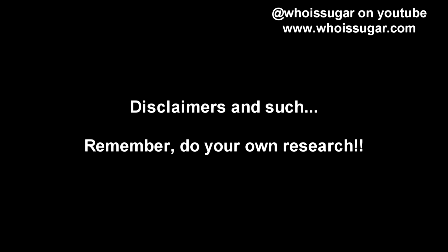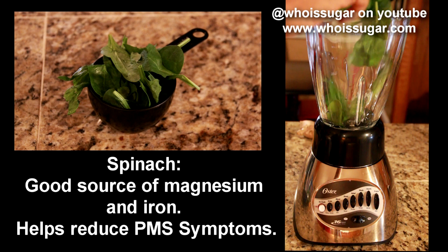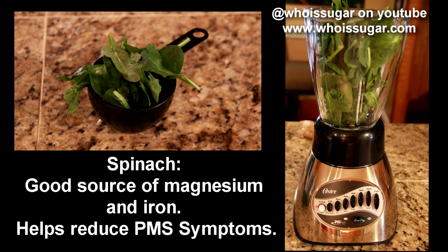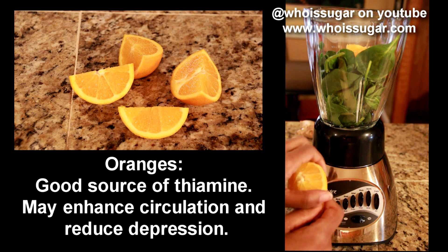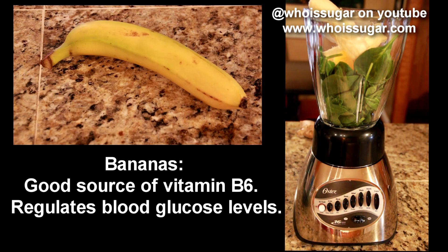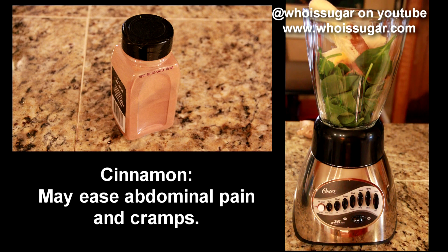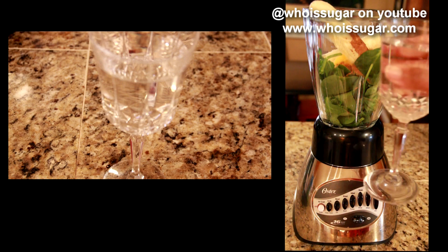So let's go ahead and get started. We're going to add two cups of spinach to our blender, one orange, one whole banana, one teaspoon of cinnamon, a quarter teaspoon of ginger, and one cup of water.